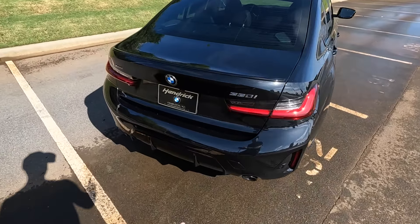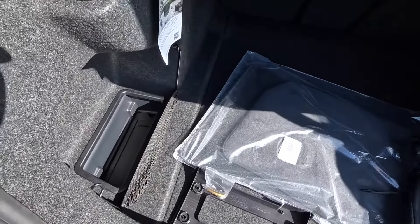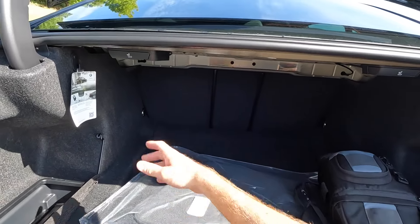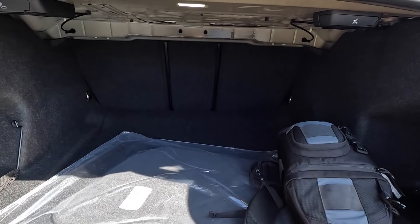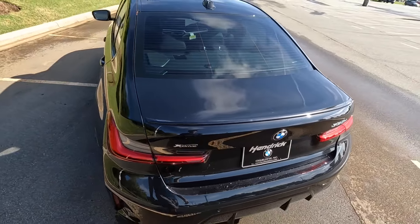Opening up the trunk lid, there's a little bit of storage on both sides. There's no storage underneath the floor, but you can fold down the back seat by pulling on those tabs, which gives you a lot more interior space depending on what you need.